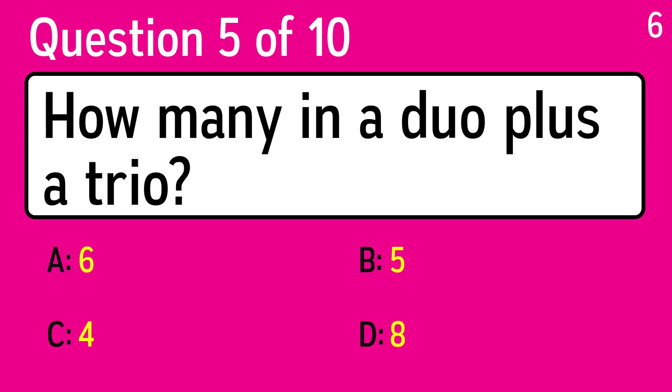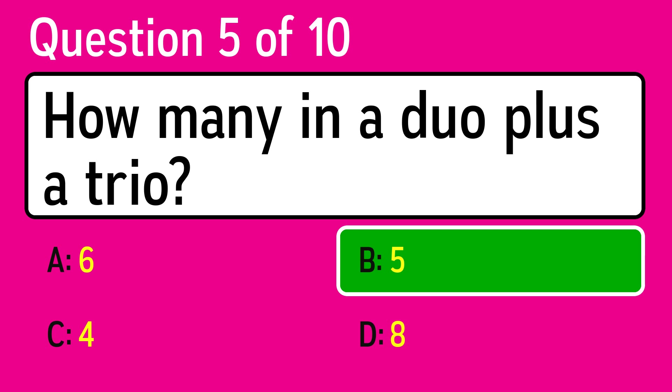Question 5. How many in a duo plus a trio? The correct answer is B, 5.